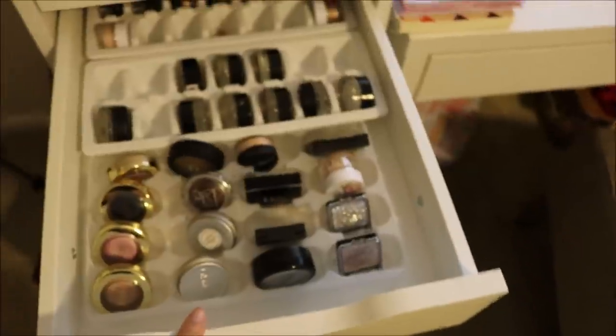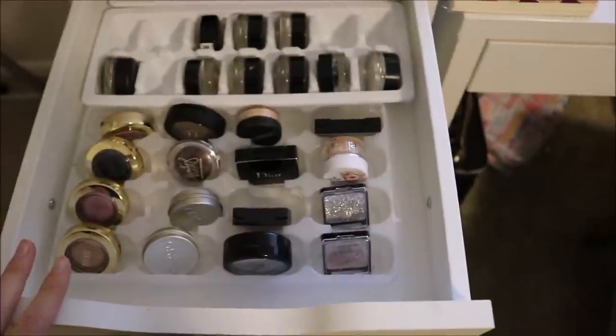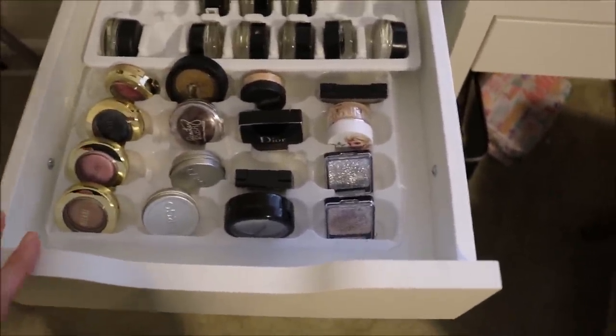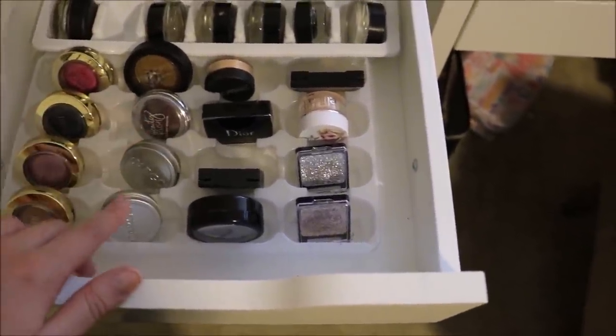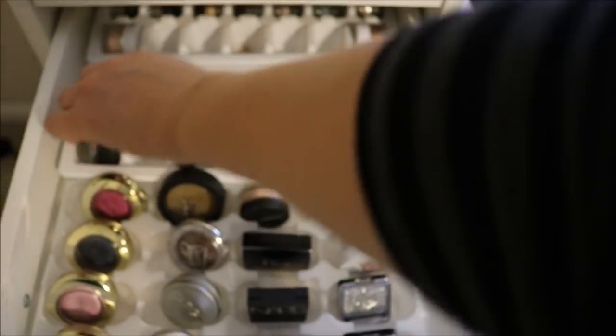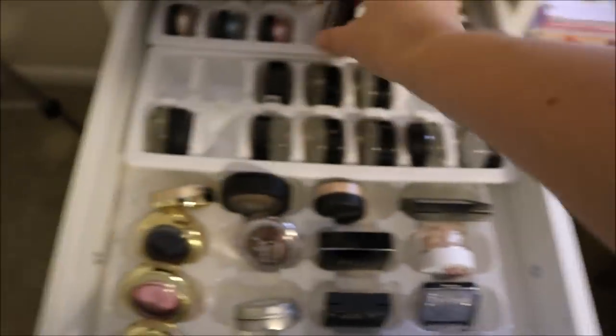The next drawer down has all of my single shadows. I actually don't have that much left in this category — I really cleared out a lot of these during my declutter. I did save a few that I really enjoy: some Milani, a Kat Von D, one from Victoria's Secret, a couple Cargo ones, an Inglot, a NARS. Behind those are cream-based ones — I have a bunch of the Maybelline Color Tattoos, a MAC paint pot, and some e.l.f. individual mineral eyeshadows.